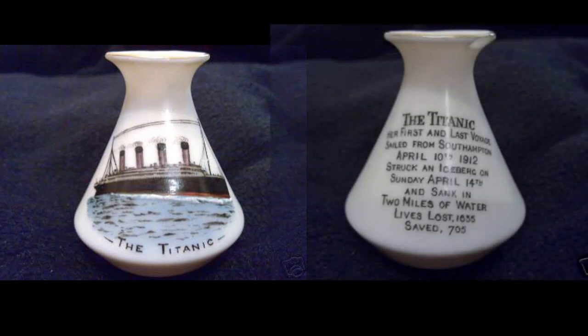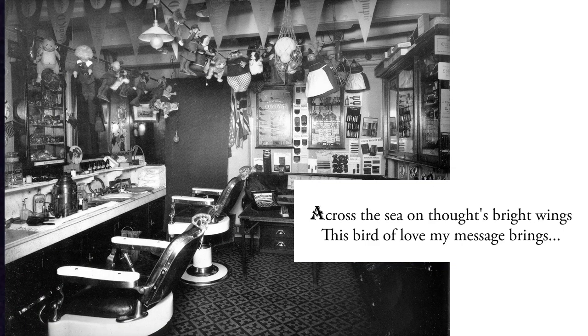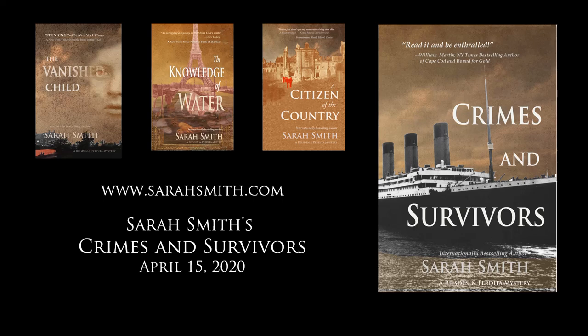All too soon these would be not souvenirs of a voyage, but memorials of a wreck. But if you happen to find one, or a picture of one, or see one in an exhibit, think of what it meant first to the person who bought it — what you would have seen as you looked round the barbershop. The very grandest toy. Something rich and modern and new. From a perfect voyage. To be remembered. And to bring home to someone you loved. Thanks for watching, from Sarah Smith and Crimes and Survivors.